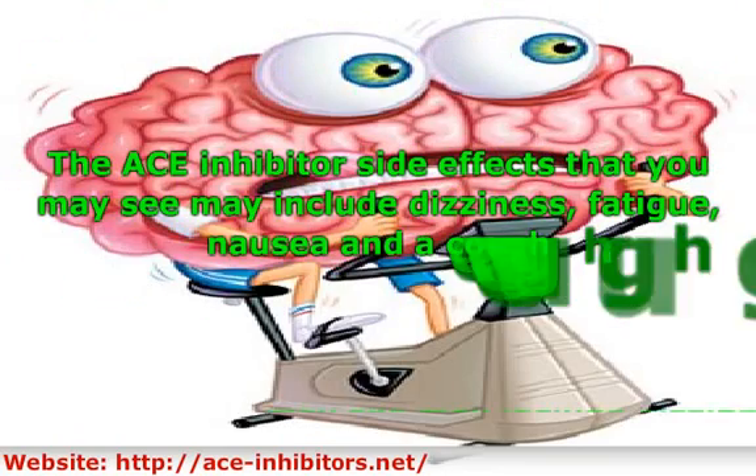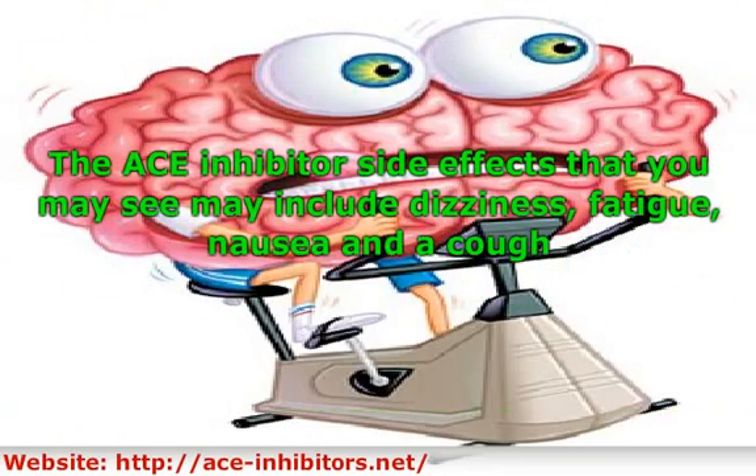The ACE inhibitor side effects that you may see may include dizziness, fatigue, nausea, and a cough. This cough is very common when people are taking ACE inhibitor drugs, and although you should contact your doctor if you notice it, it is not considered to be terribly serious.